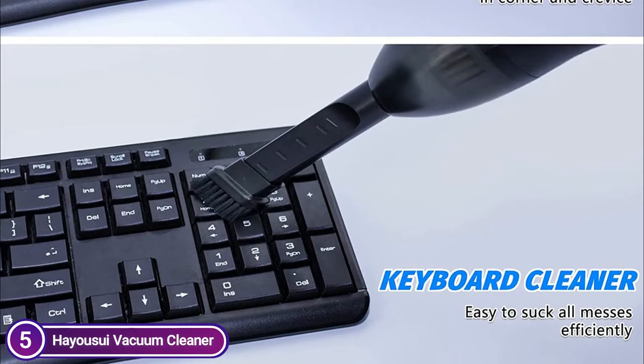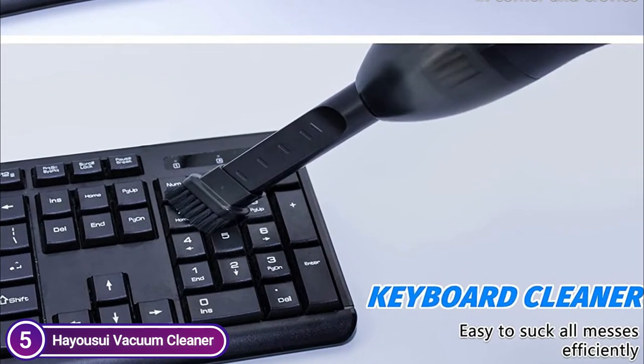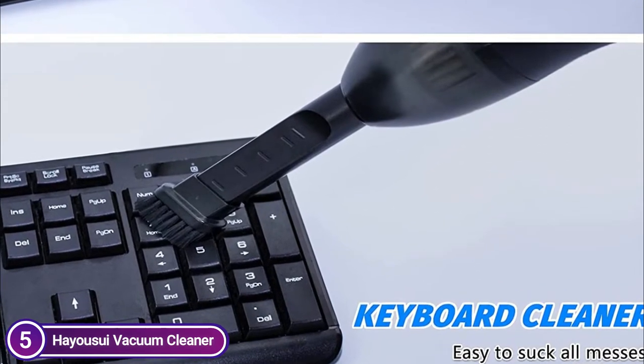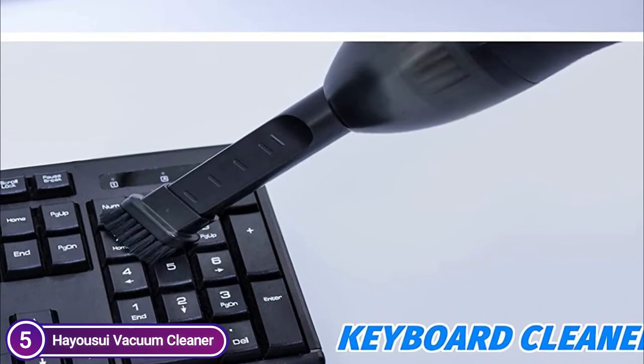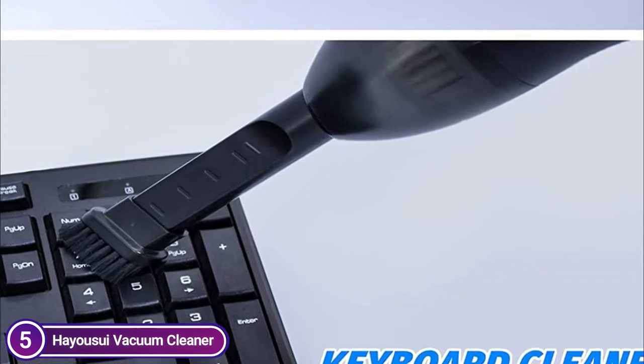The reusable HEPA filter in this compact car vacuum will remove 99.6% of the dust. It can be removed and cleaned to keep it fresh and eliminate unpleasant odors. Clean the filter regularly when the dust cup appears full to ensure that the handheld vacuum is working normally.